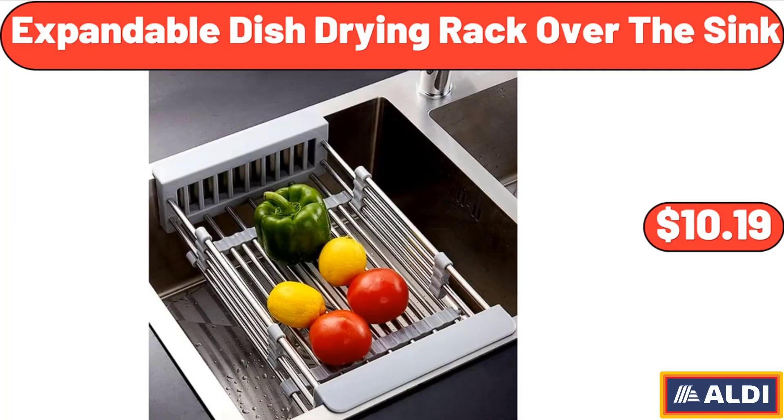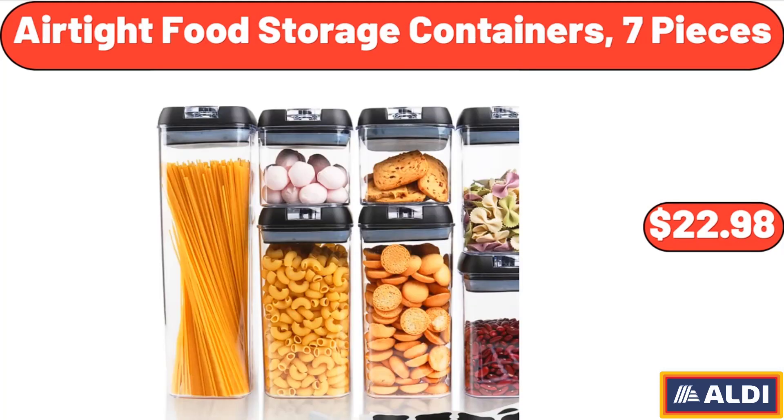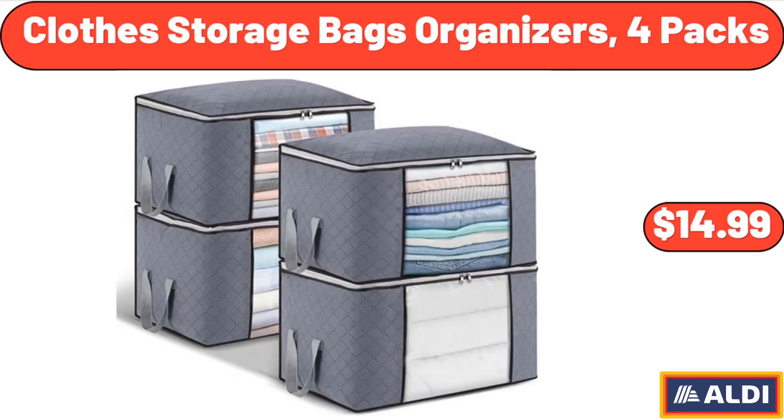Expandable Dish Drying Rack Over the Sink, $10.19. Airtight Food Storage Containers, 7 Pieces, $22.98.